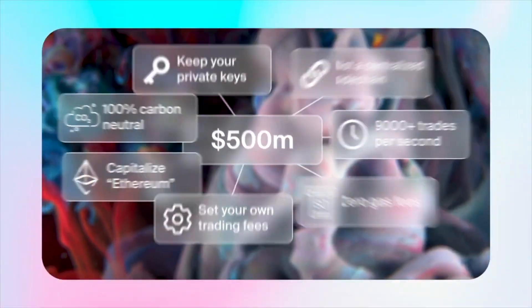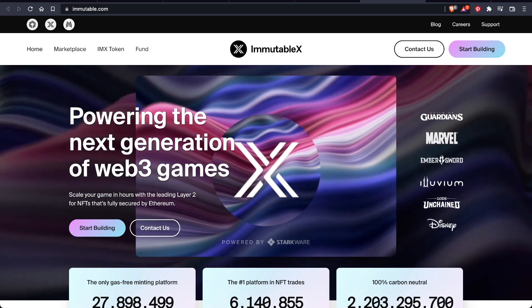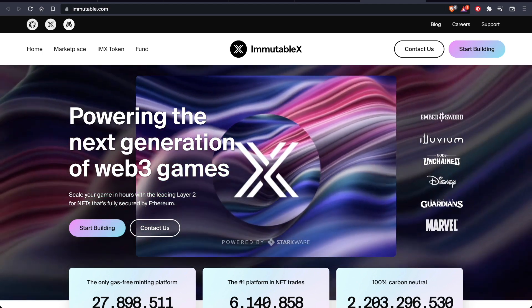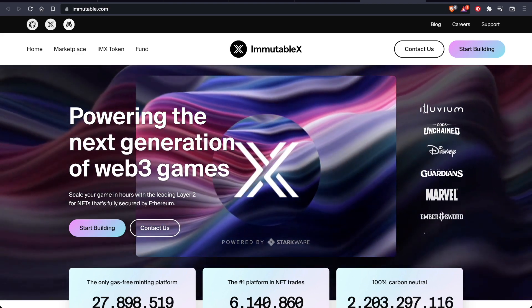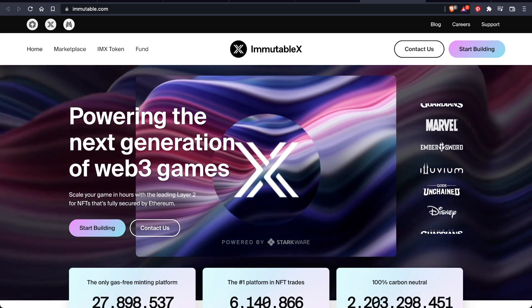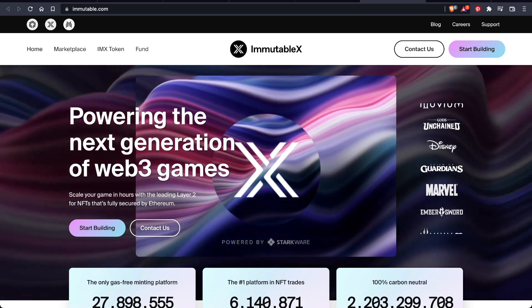What exactly is Immutable X? Immutable X is a layer 2 scaling solution for NFTs on Ethereum. It offers instant trade confirmation and near-zero gas fees for minting and trading NFTs. Users can easily create and trade NFTs without compromising the security of their assets. Immutable X uses an engine called zero-knowledge rollup to achieve scalability. It can facilitate up to 9,000 transactions per second — absolutely incredible by today's blockchain standards, and way faster than Ethereum and Bitcoin.